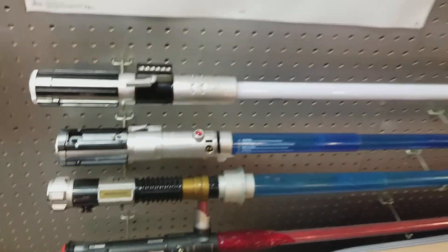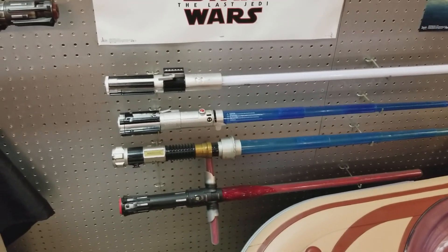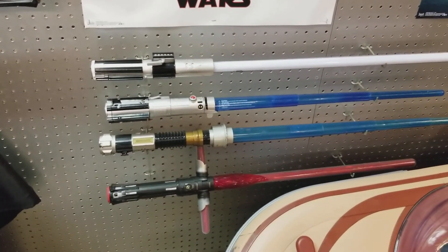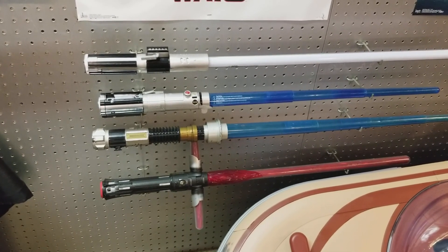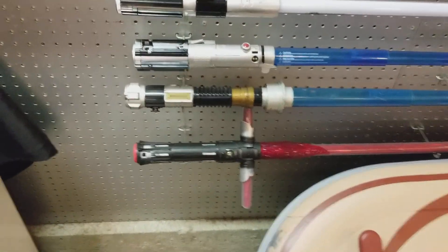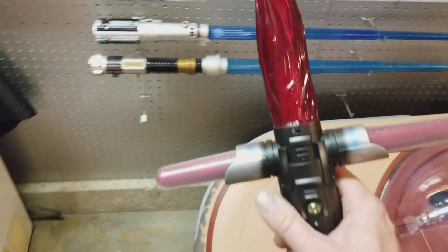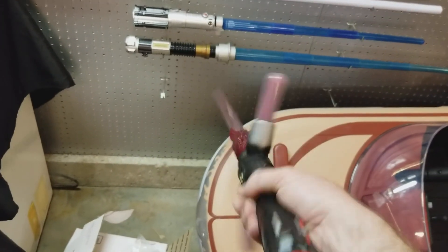As a prop collector, I was sitting there thinking, 'It's kind of funny, I only have one saber.' And that need for more kind of grew into buying the Kylo Ren, which is the Saber Builders version.